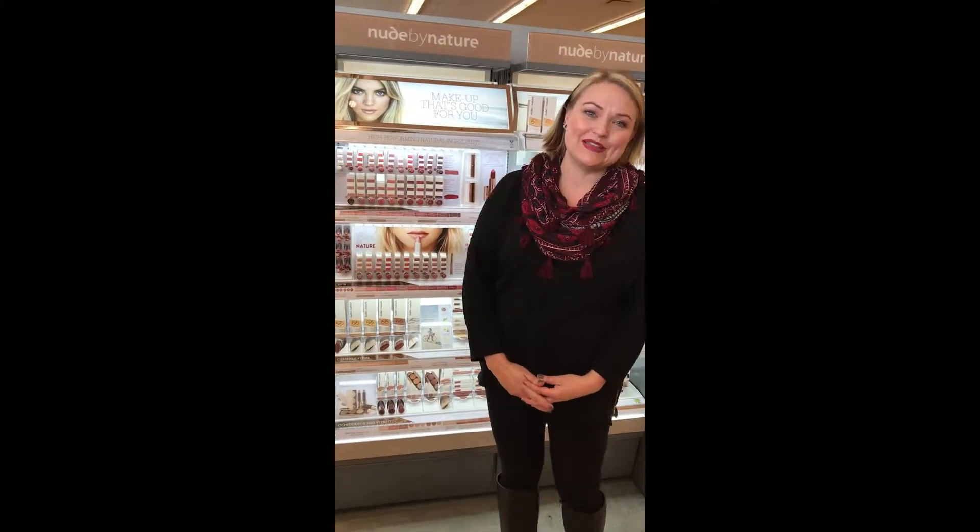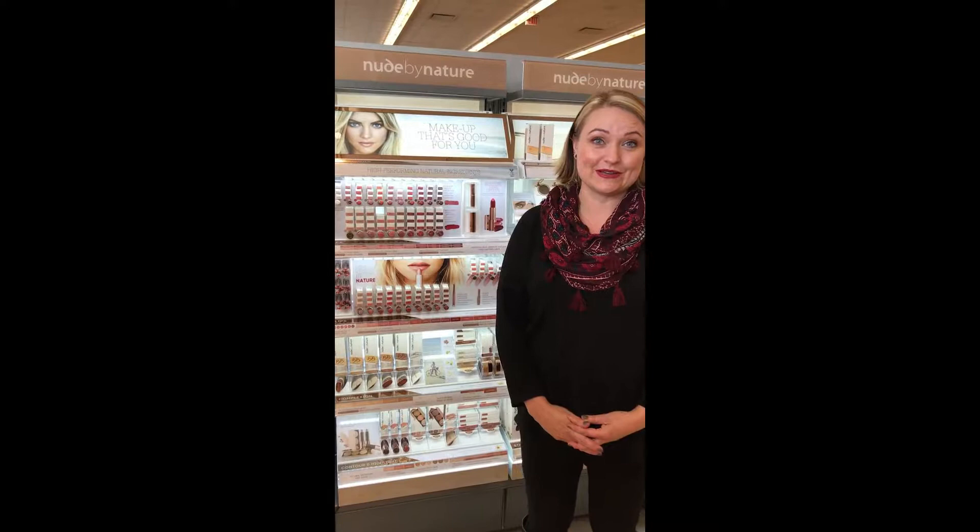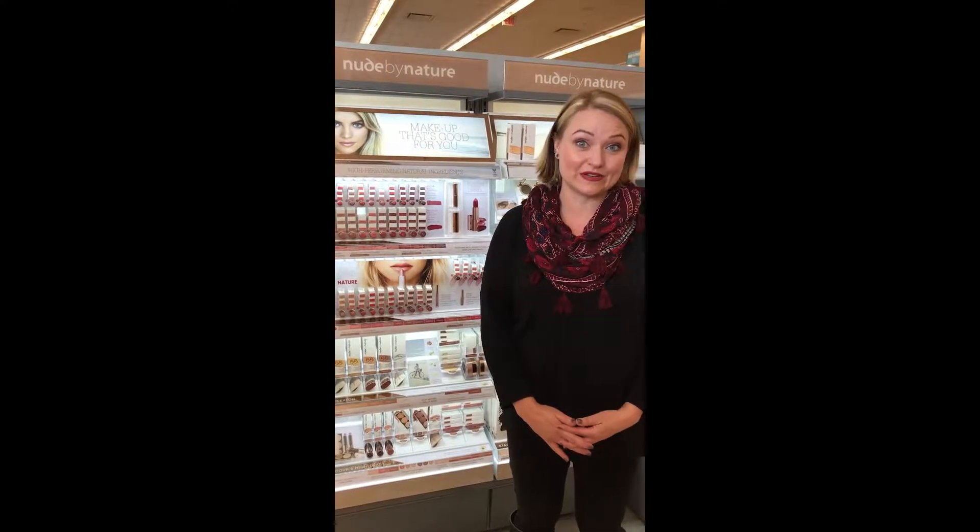This is a brand that's actually brand new here to us at Shoppers. I thought I would mention it because it aligns perfectly with the theme of your blog. It's 100% naturally derived and PETA certified cruelty free.